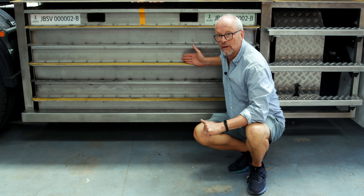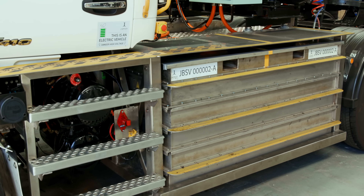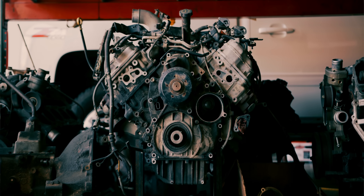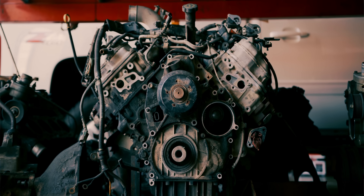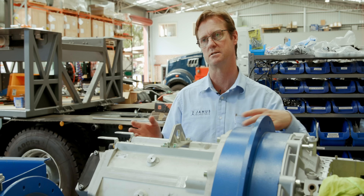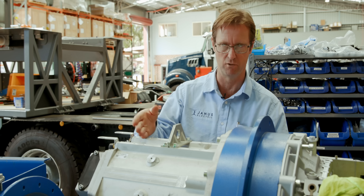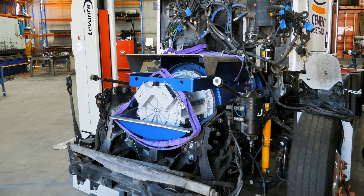This battery pack weighs 2.08 tons, and there's another pack the same size on the other side of the truck. When you take the diesel engine, fuel tanks, fuel load, exhaust systems, intercooler, and so on out of the truck you're removing about 3.5 tons. When you put the Janus system back in you're adding about 4 tons back — so you're about half a ton to a ton heavier than a conventional diesel at the moment.